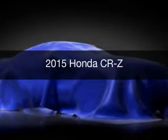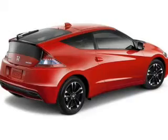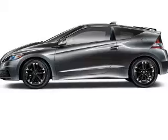This is a new 2015 Honda CR-Z. It's powered by front wheel drive, a 1.5 liter four-cylinder engine, and a continuously variable transmission.